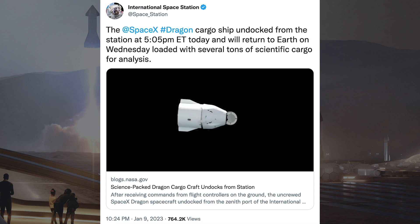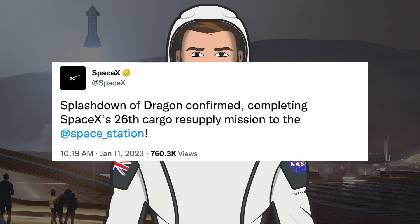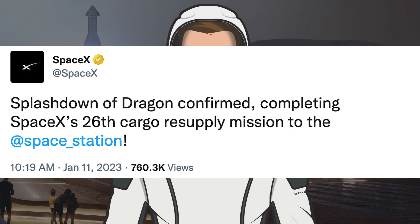The latest cargo Dragon that went to the ISS has returned back to Earth. The ISS posted a tweet saying the SpaceX Dragon cargo ship undocked from the station at 5:05pm EST and will return to Earth on Wednesday loaded with several tons of scientific cargo for analysis. Earlier today, SpaceX confirmed the successful splashdown of the cargo Dragon capsule to complete the CRS-26 mission.